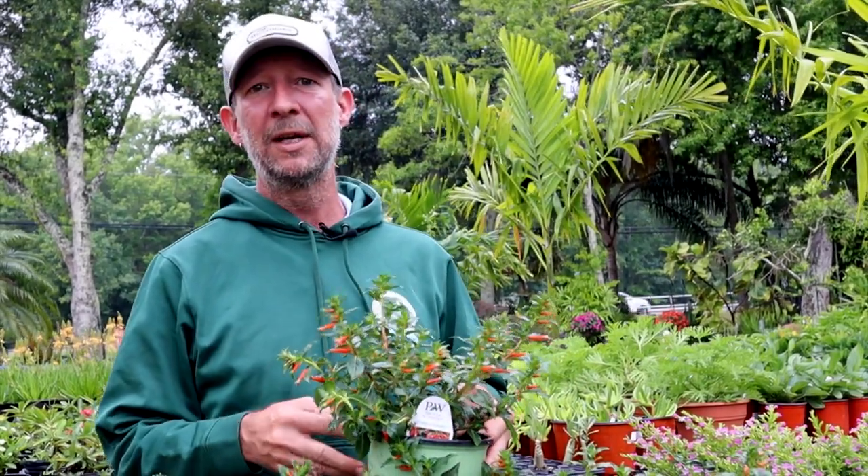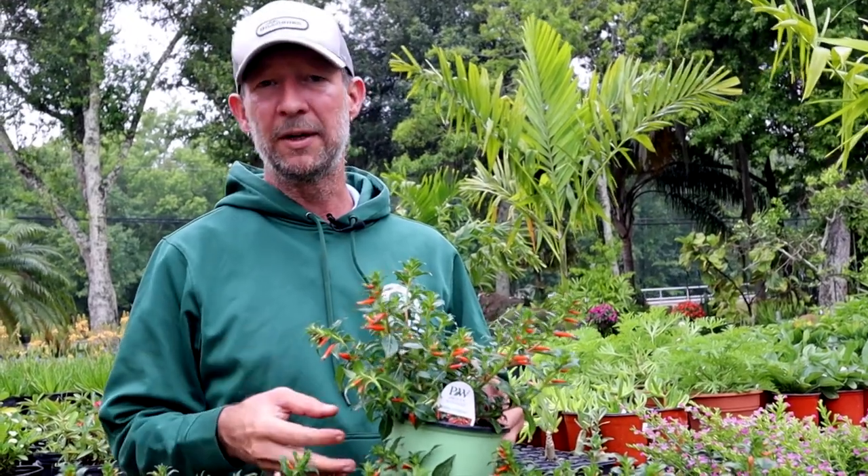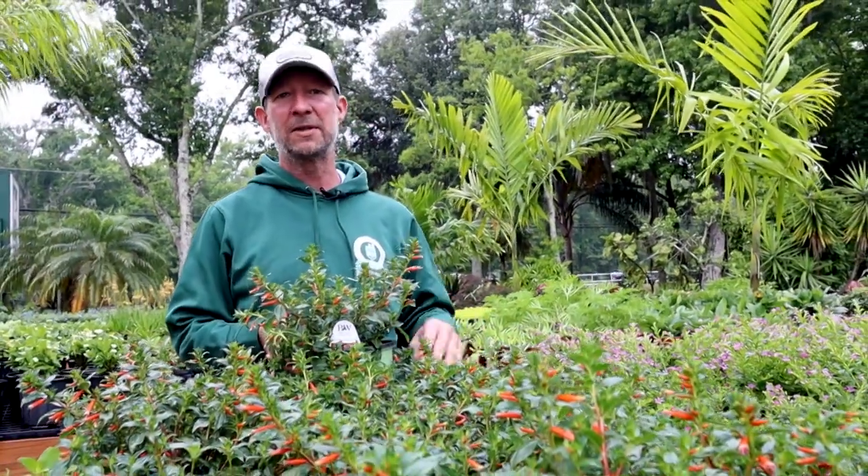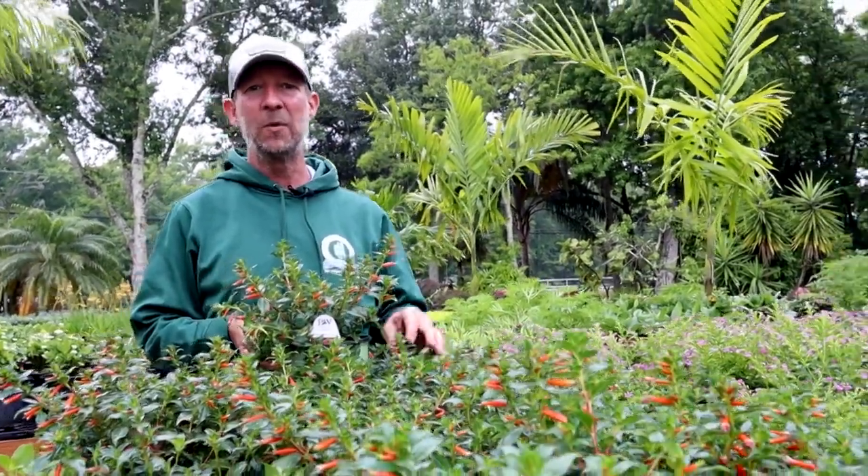Once established, these hardy perennials can live several years and also take extreme drought. I had grown the Cuphea for many years, and I was always surprised at how rugged it was.